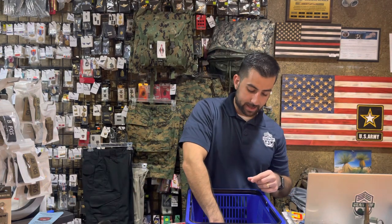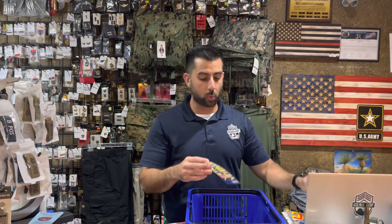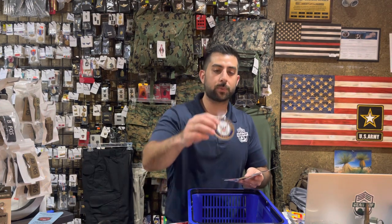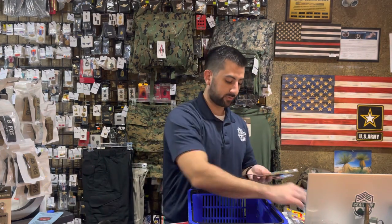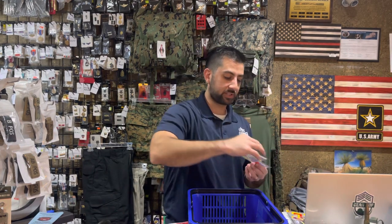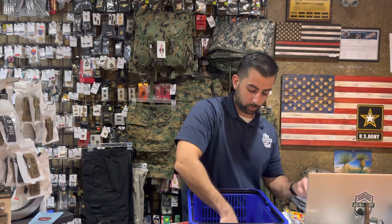We have a Betsy Ross 13-star flag decal available as well. A Navy outdoor waterproof and windproof sticker, Vietnam veteran window decal, Operation Enduring Freedom, Iraq, Afghanistan, Desert Storm, and a Korea one too. Navy stickers, USMC veterans, Air Force, Army Star, Army veteran, U.S. Army, Combat Infantry — and we have a bigger version of that one as well.